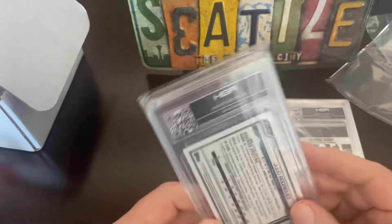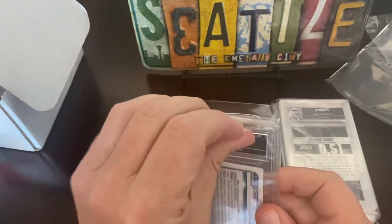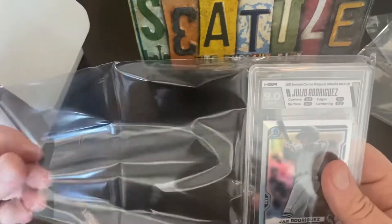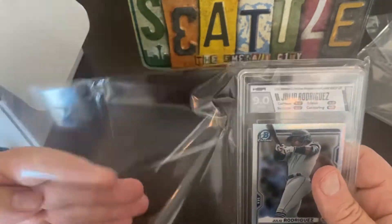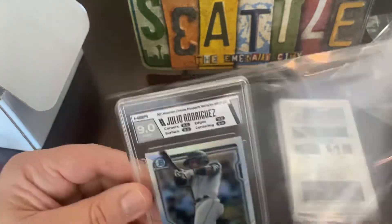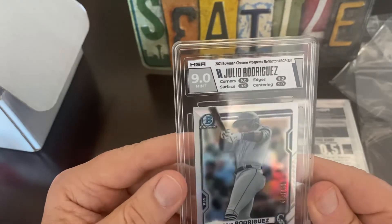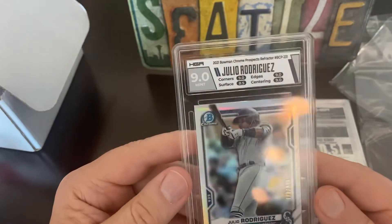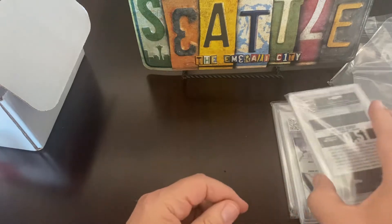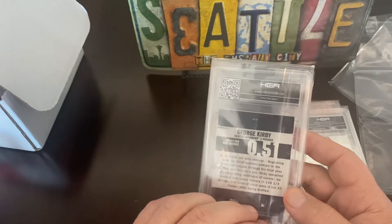And here we have a Julio — not an autograph, but it is Julio who killed it last night in the All-Star Home Run Derby, just didn't quite have enough. 9.0 — this is a 2021 Chrome Prospects, 479 out of 499. Not bad. Always prefer a 9.5, searching for that elusive 10.0.